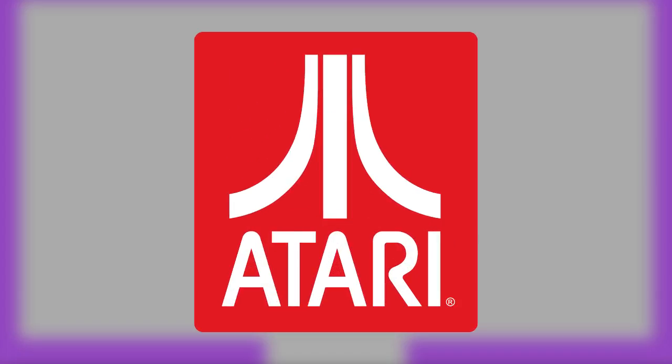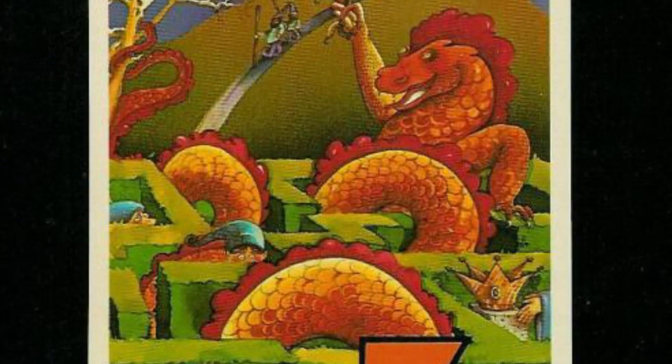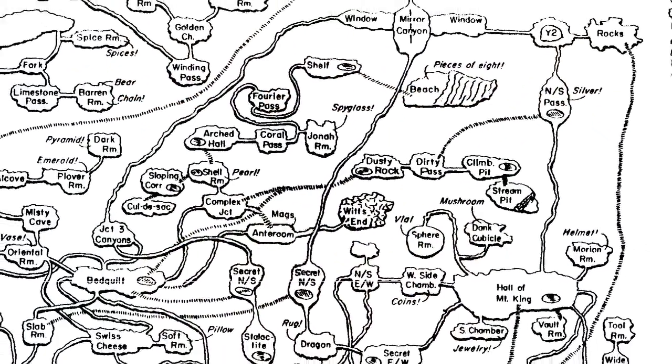Let's go back and visit a little company called Atari. In 1978, Warren Robinette developed a game for the Atari 2600 simply titled Adventure. Adventure was based off the classic text game Colossal Cave Adventure.